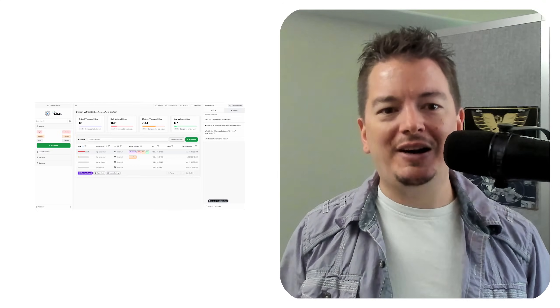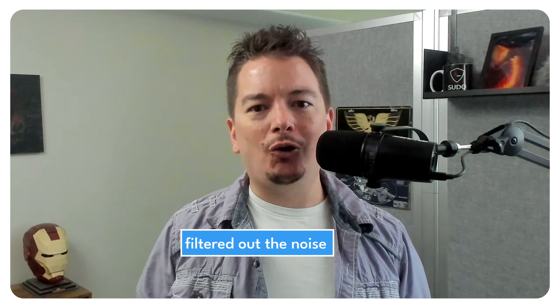And you'll see that right here in the Radar dashboard. If your first scan looks a little quiet, that's actually a good sign — it means Radar filtered out the noise. You're only seeing what's still relevant, where you're still at risk. No fluff, no duplicates, no outdated alerts.